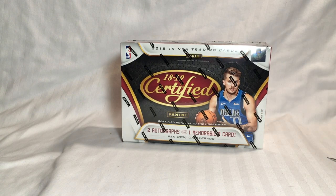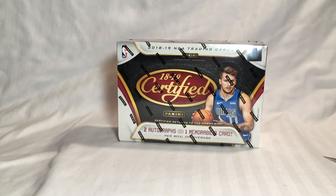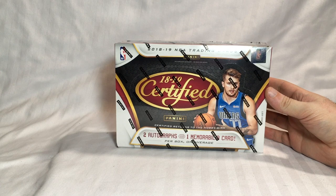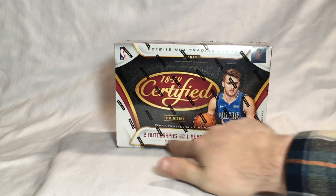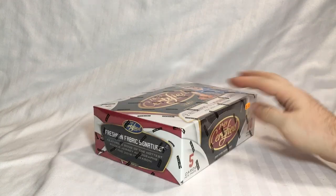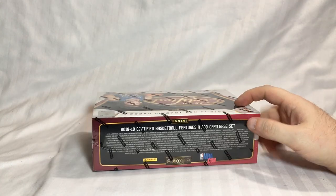Hello everybody, this is going to be a box break of 2018-19 Panini Certified Basketball. As you can see, two autographs and one memory card per box. This is recent — just picked this up at a local hobby shop. Let's get cracking.